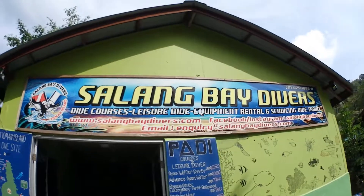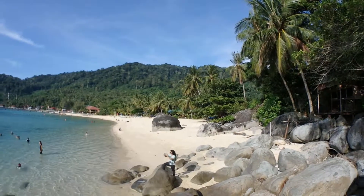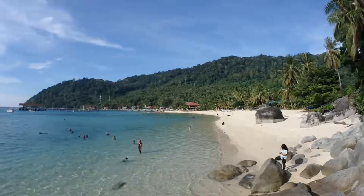It's still me with sunglasses and cap because it's very hot now. We are at Salang Village. This is the furthest part of Tioman Island, which is a bit secluded and a lot of divers come here. Along the beach, as you can see, there are a lot of small resorts and small chalets. It's a very nice, secluded and quiet place and very cute.